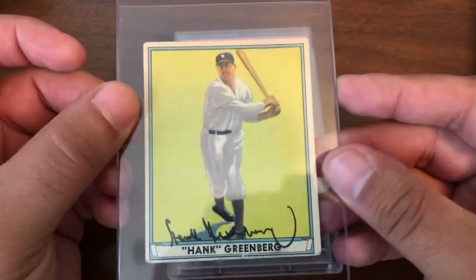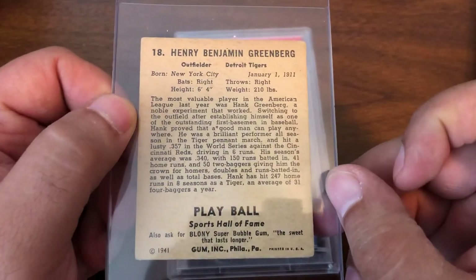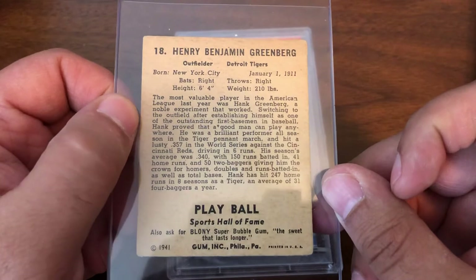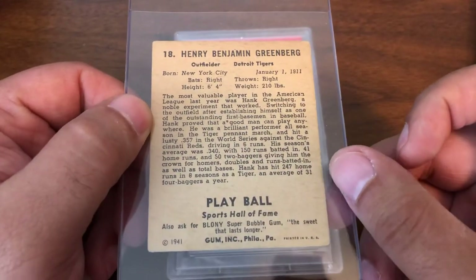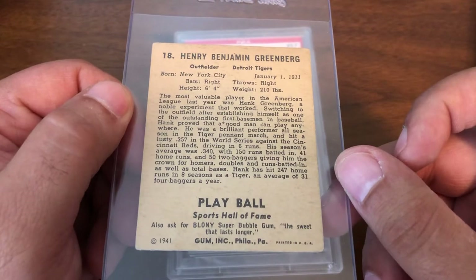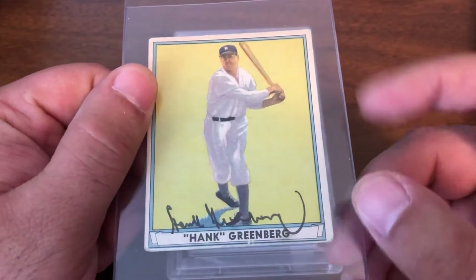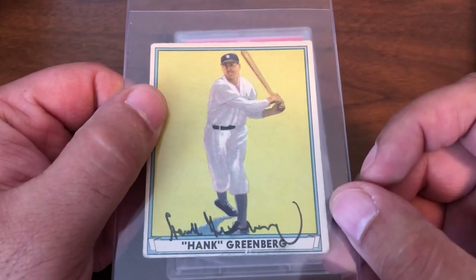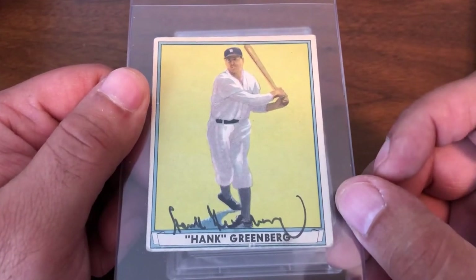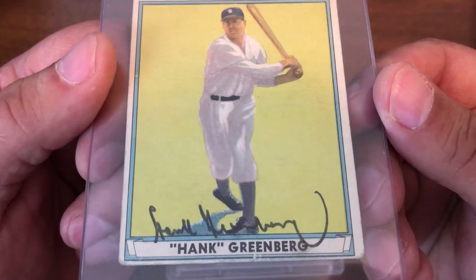Now we're getting into some really big cards. Starting off: a 1941 Play Ball Hank Greenberg on-card auto. I want to thank Brian — B_Roth6 — for bringing this to my attention when it showed up on eBay at an absolutely crazy buy-it-now price. I was not going to debate it. So it's another on-card, playing-days auto signed by Greenberg — number three in the collection. The card is actually in halfway decent shape and the signature is very clean. Very happy to add this; just an absolutely stunning sig.